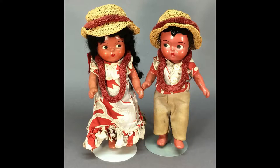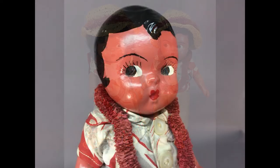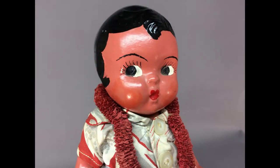This unmarked composition boy and girl doll from Hawaii are dressed in matching outfits. They're eight inches tall, jointed at the shoulders and hips, and have painted side-glancing googly eyes.